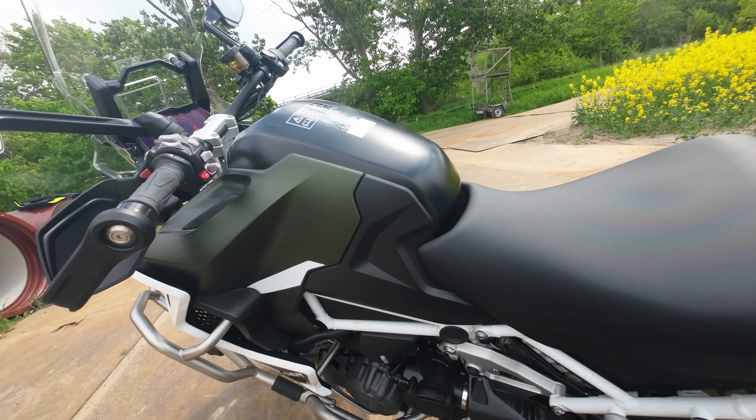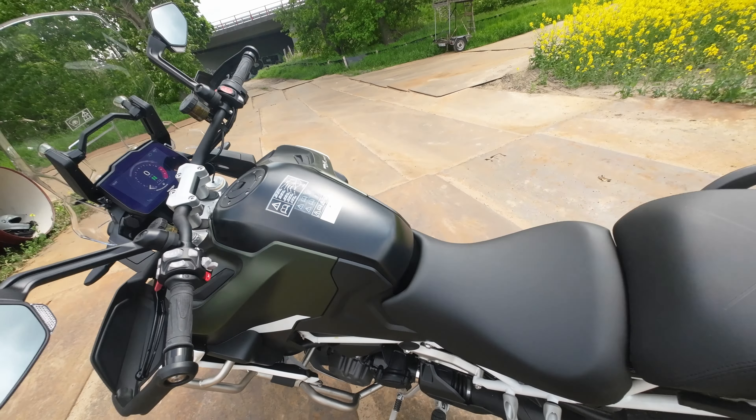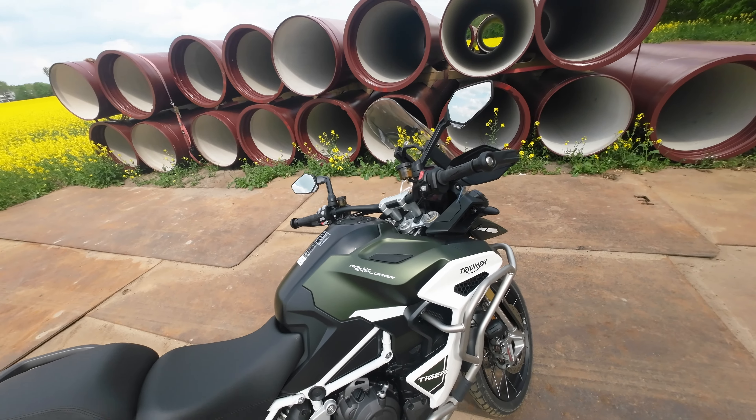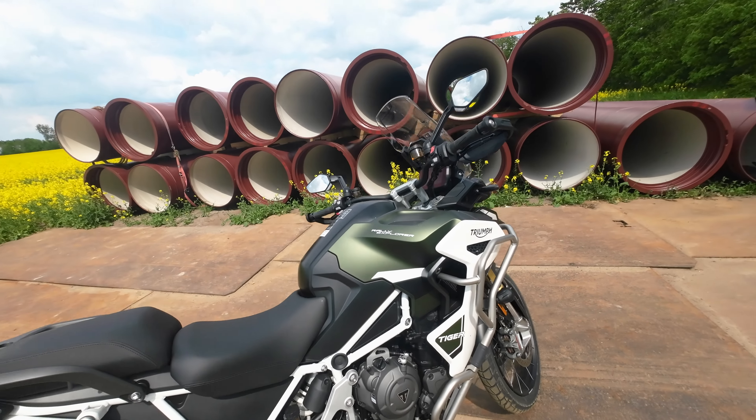Quiz question – do you hear it? 132? Just kidding, a little joke. 1-3-2 is the firing order of the Tiger 1200, and that has been changed so that the bike behaves like a two-cylinder at the bottom and delivers the power of a three-cylinder at the top.